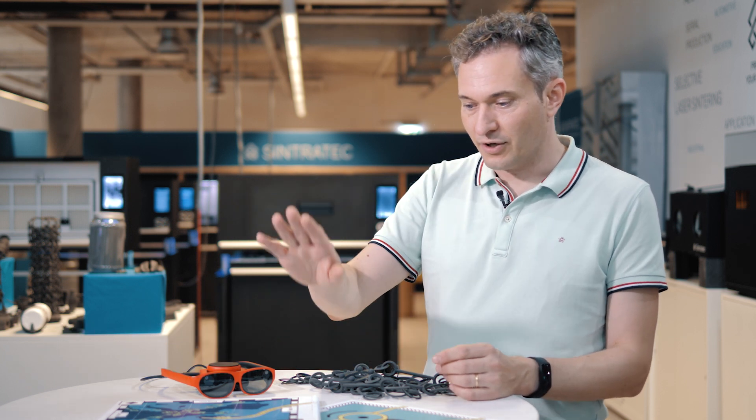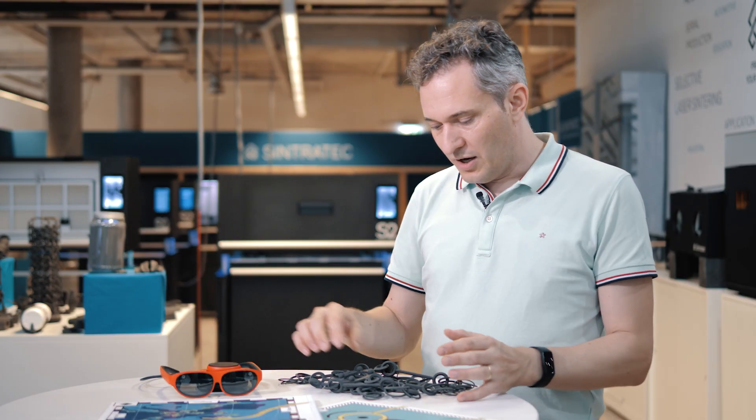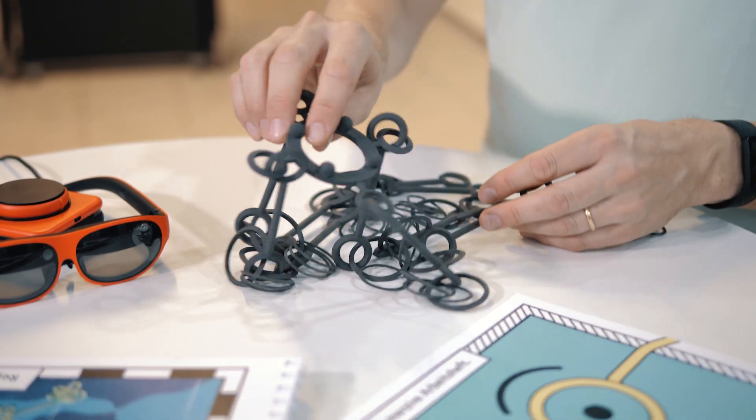My name is Jonas Christen. I'm a member of the research group Knowledge Visualization at the Zurich University of the Arts. We have recently finished a research project using a very old medium — paper — a very new medium, augmented reality, and a 3D print from Sincha Tech.